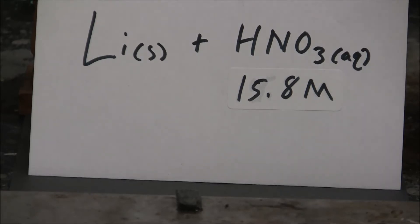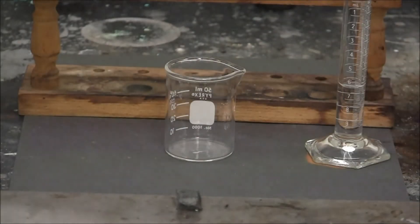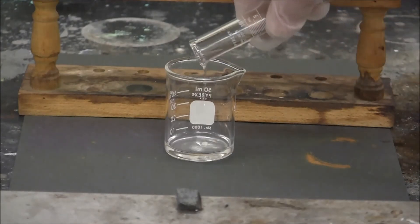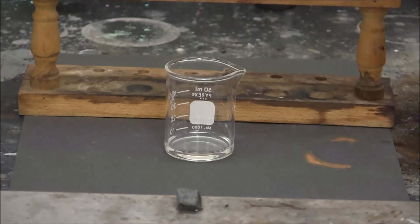Here's the reaction of lithium with concentrated nitric acid, HNO3. Concentrated nitric acid, 15.8 molar. I have a graduated cylinder with about 5 milliliters of concentrated nitric acid.